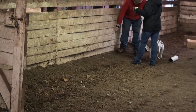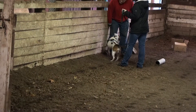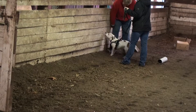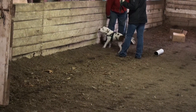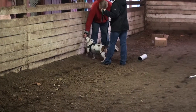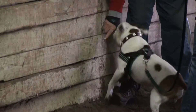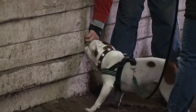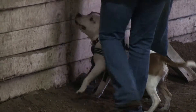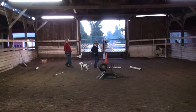All right. Good morning. Good morning. Good boy. Let's go ahead and take him on out. That was a nice breakthrough.